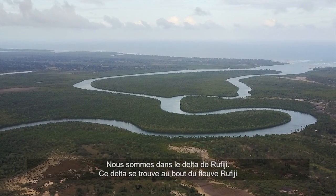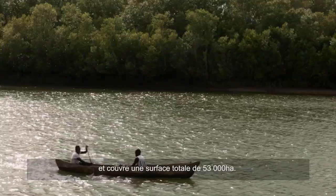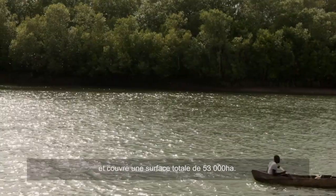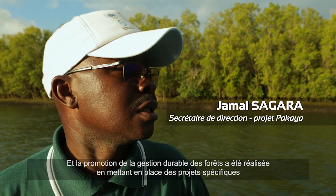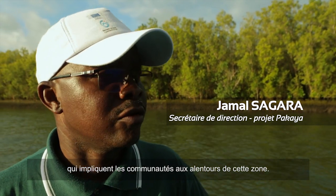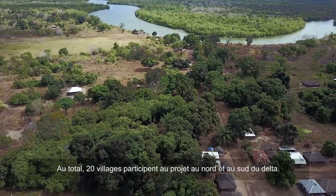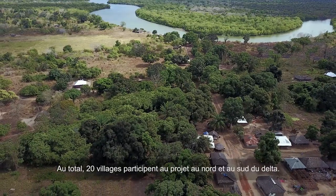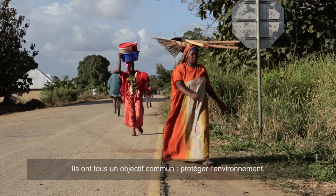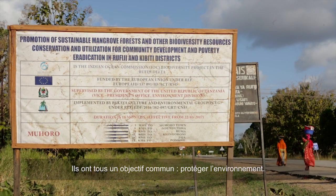We are in the Lufigi Delta. The Lufigi Delta is mainly found in the Lufigi River Basin, which covers a total area of 53,000 hectares. The promotion of sustainable forest management has been done by doing specific projects which involve communities around this area. The total number of villages participating is 20 villages, found in the North Delta and South Delta, and both have two common activities of protecting the environment.